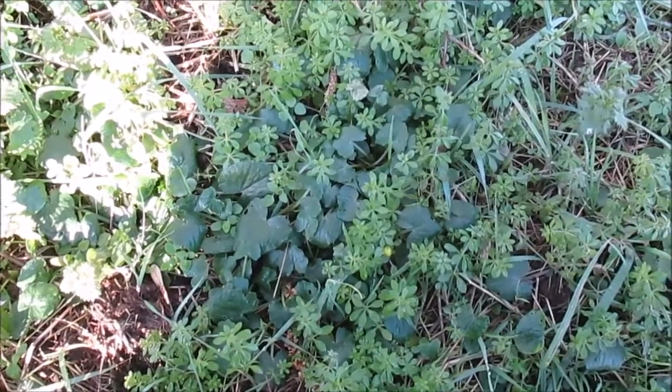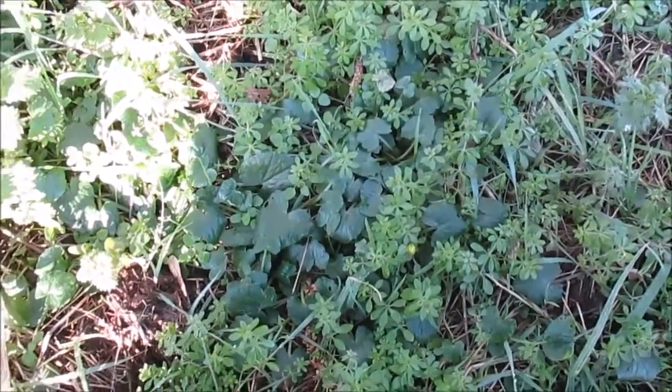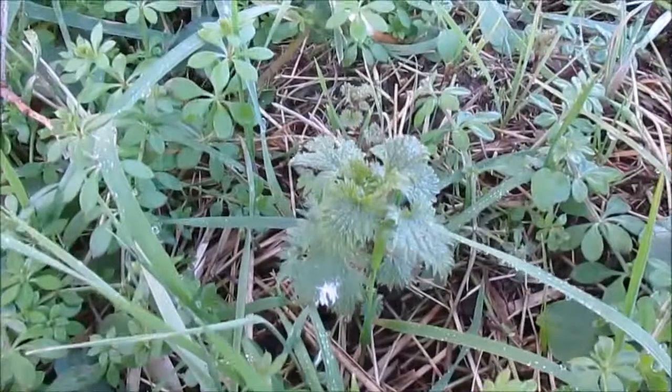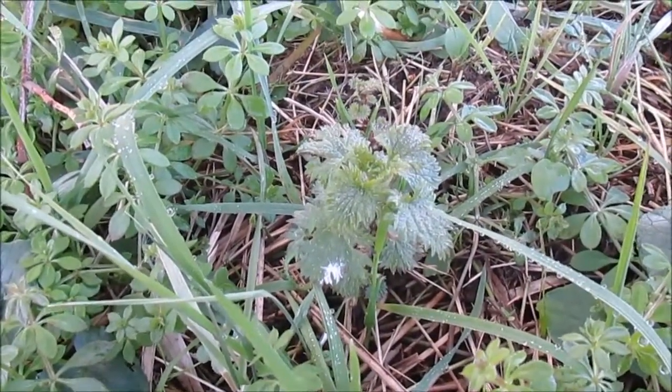So this is an ideal place for medicinal plants to be grown. We've got quite a few different types here but I'm not going to go into all of them. The first one is nettle — it's just a young stinging nettle, very easy to identify.